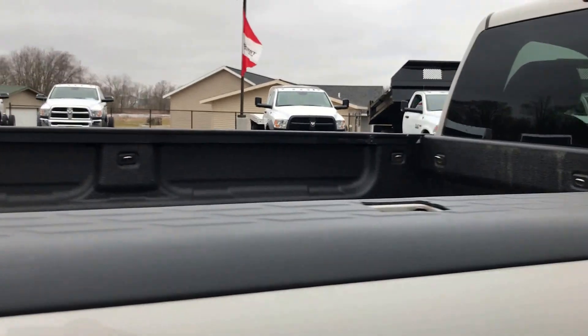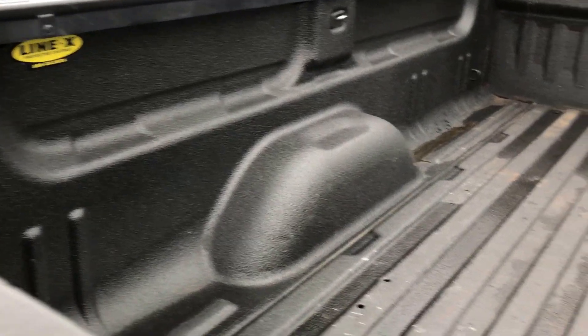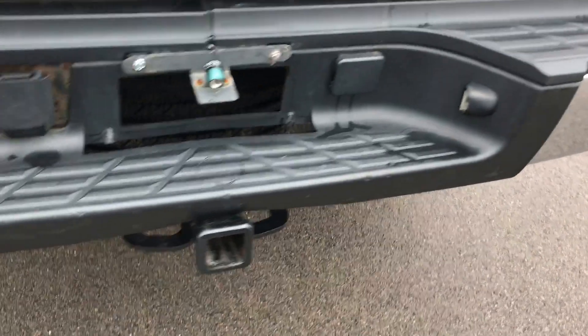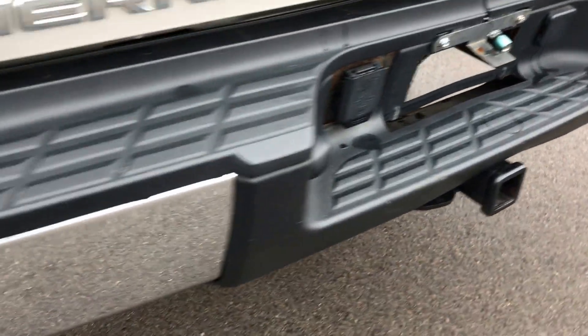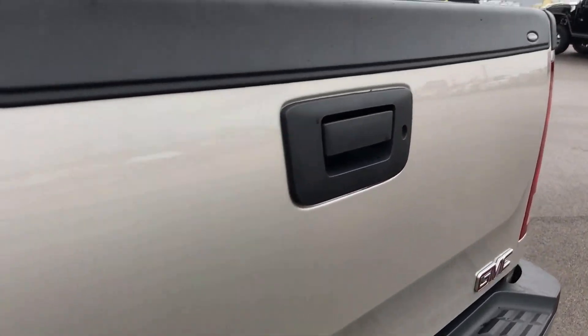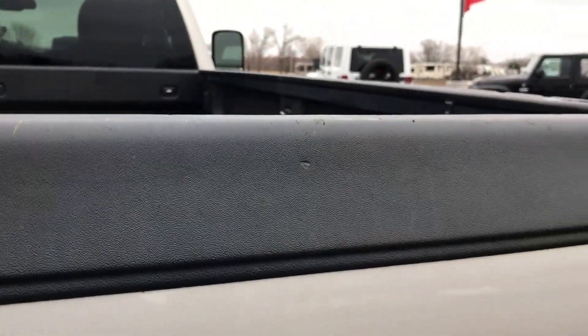It has Bushwhacker bed rail covers and a Line-X spray-in bed liner. The bed is in really nice shape — it has chrome tie-downs all around the bed, which is a nice add. The rear bumper is in very nice condition as well. There is a full towing package which includes a receiver hitch and wiring. No dents or dings on the rear bumper. The tailgate is in excellent shape and it is a locking tailgate that shuts very solidly.